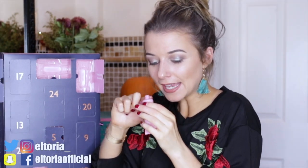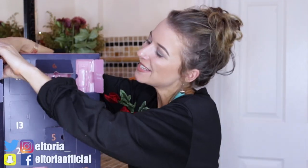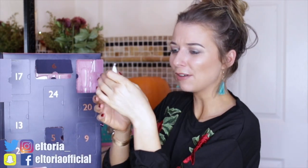Day number six: we have a body wash. I bet it smells just like the lotion and scrub — and yes, it does! It's actually quite light, so if you don't like anything too heavy, this pink range is just perfect. Day number seven: another body scrub. It smells just like the white body lotion bottle — I think this one has to be my favourite scent.